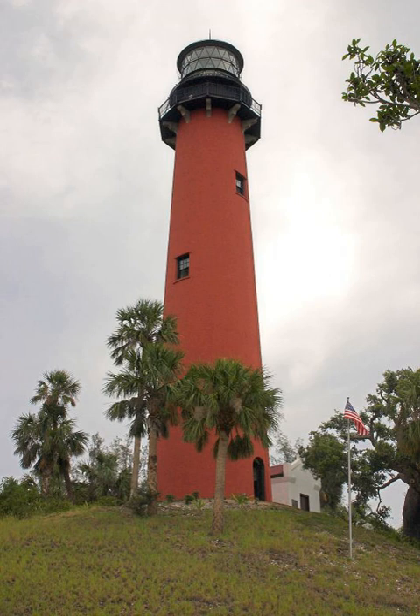The Jupiter Inlet silted shut in 1854, forcing all building supplies to be shipped in light boats down the Indian River. Work was interrupted from 1856 to 1858 by the Third Seminole War.